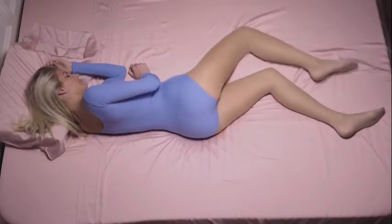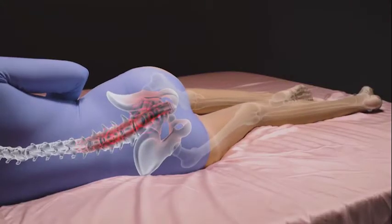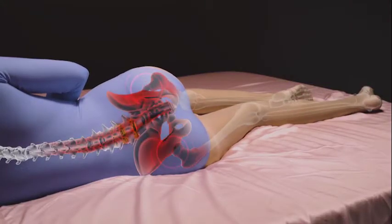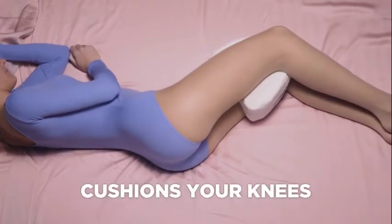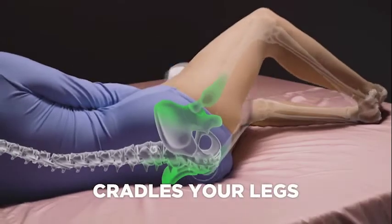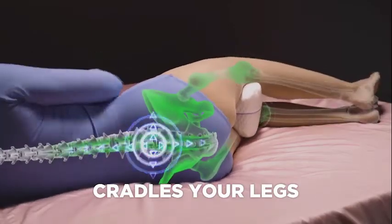When you sleep on your side, your leg falls forward, twisting your pelvis and lower back. This puts pressure on your spine, hips, and sciatic nerve. But the Contour Legacy Pillow cushions your knees and cradles your legs, restoring your lower back alignment so you wake up feeling great.